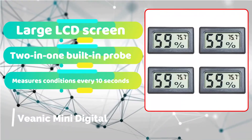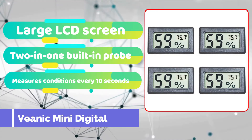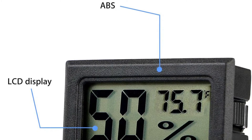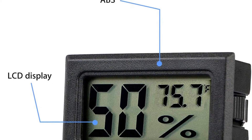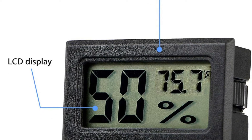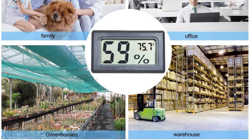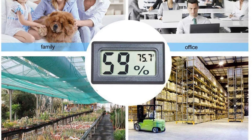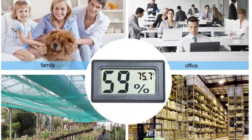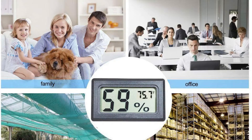The four-pack of Vianic mini digital indoor thermometers is the way to go if you're searching for a simple method to measure temperature and humidity in different areas of your home. This is a dual-purpose meter with an integrated probe that monitors both interior temperature and humidity. What you'll truly like is the lack of sophisticated functionalities, applications, or alarms to set up — simply insert the batteries and set the readers wherever temperature and humidity monitoring is needed.